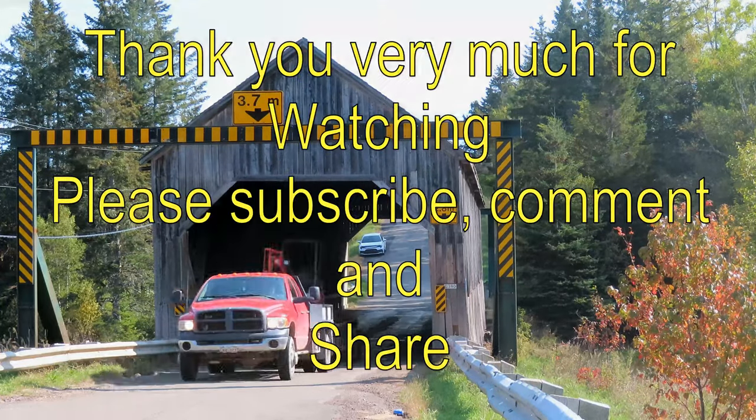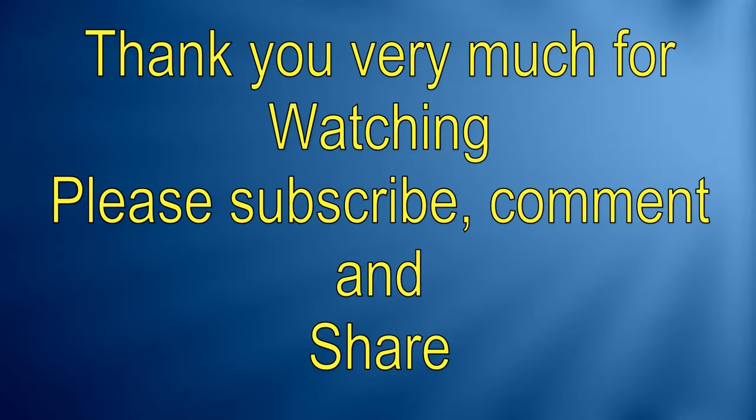Thanks very much for watching this video. If you enjoy the content please subscribe. Thank you.